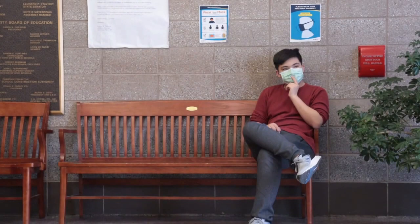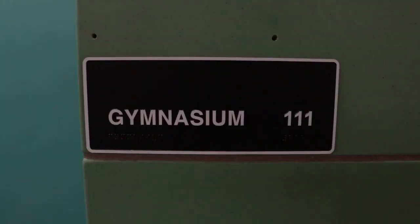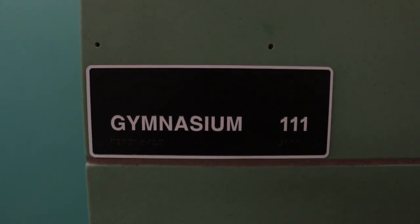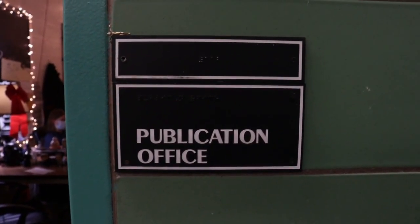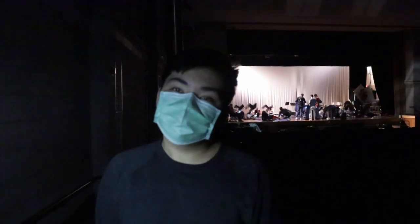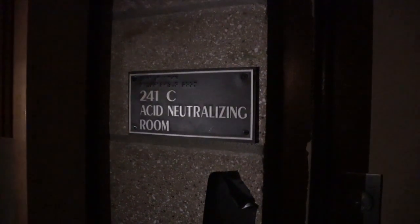Outside the many rooms of Townsend Harris, each comes attached with a plaque. These plaques title the general purpose of the room. For example, room 115 is the government and club office, and 112 is the publication office. But one room has puzzled us above all: what exactly is the acid neutralizing room?